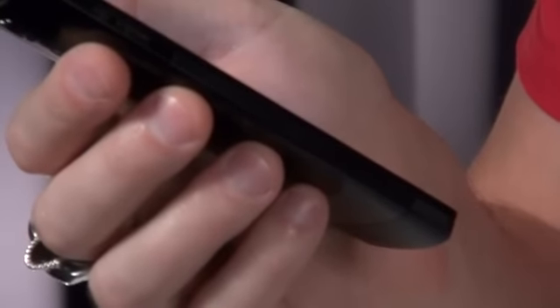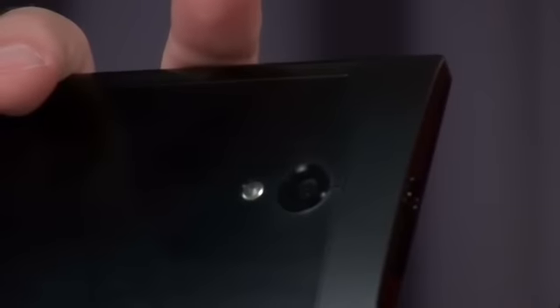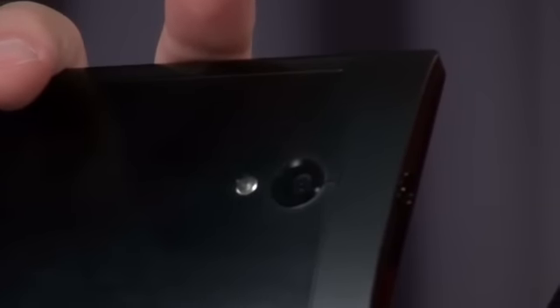Xperia ION weighs in at only 140 grams of lightweight magnesium, and it's only 10.8 millimeters thick. If we take a look at the back, we can see the amazing 12 megapixel camera, equipped with Sony's XMRR sensor.